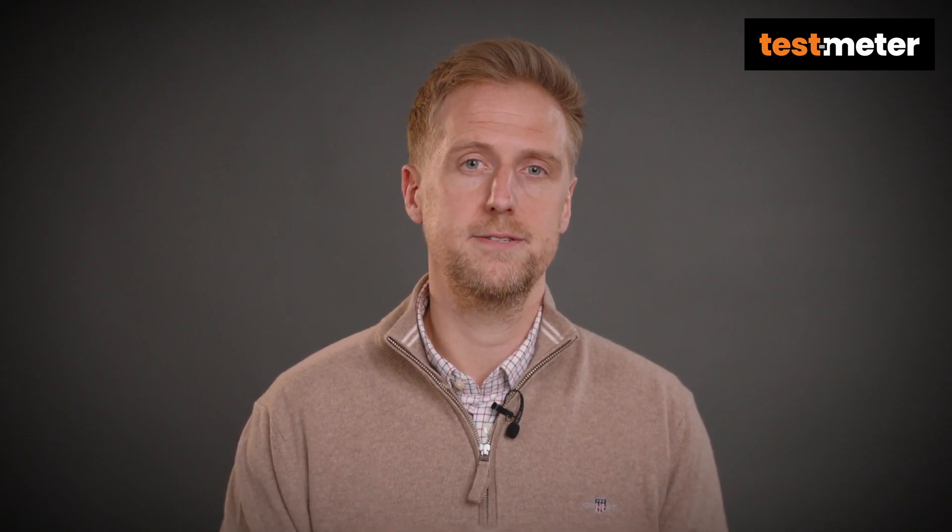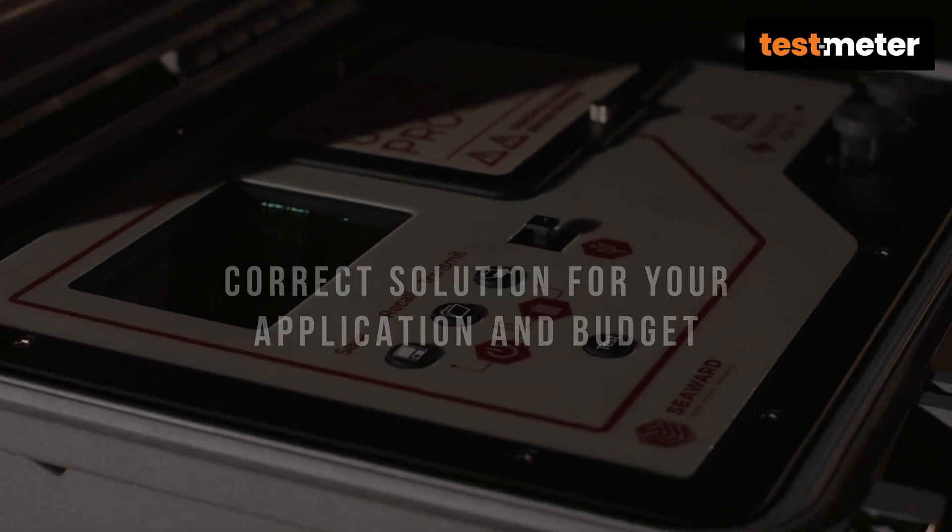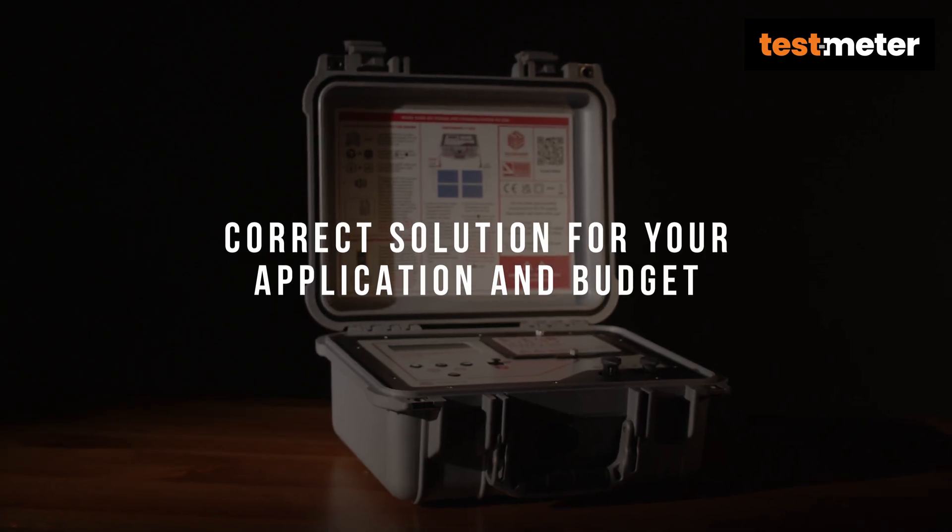We've been at the forefront of the solar testing industry for over 10 years now, and it's our pleasure to draw upon that experience to ensure your needs are met. We can make sure you have the correct solution for your application and budget.